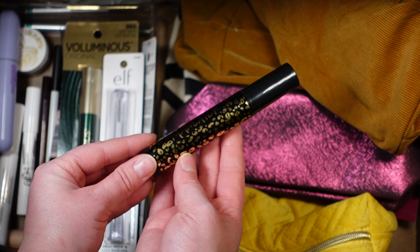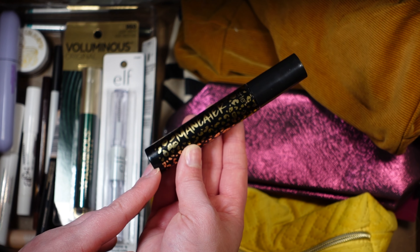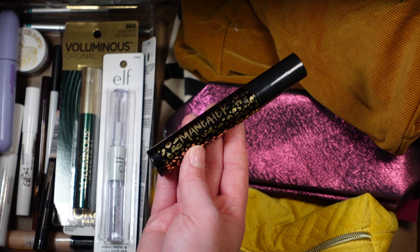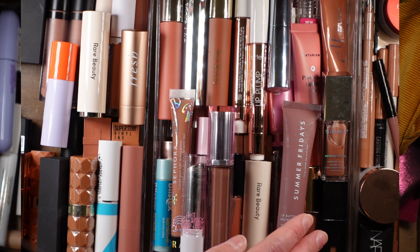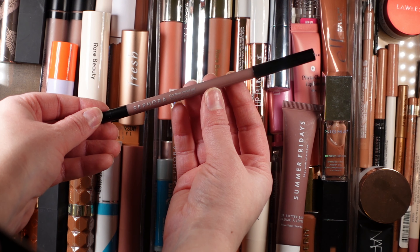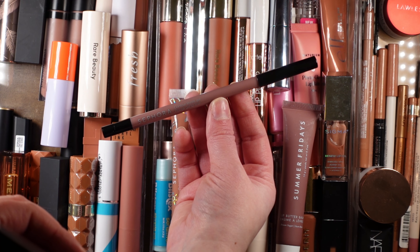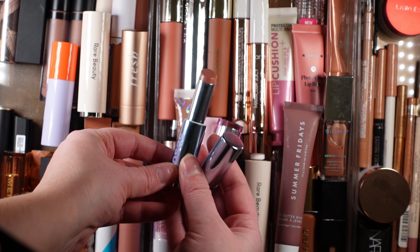I also have not used the Tarte Man-Eater mascara in a while. This is like the best high-end mascara in my opinion — it has this really teeny tiny bristled wand that's amazing at grabbing all of your lashes while also building volume. I probably need to use it up, so I'm going to aim to do that. I'm not sure I'd repurchase it since I love the Rare Beauty one more, but it's a great option and usually in the 21 Days of Beauty sales, so definitely give it a try.